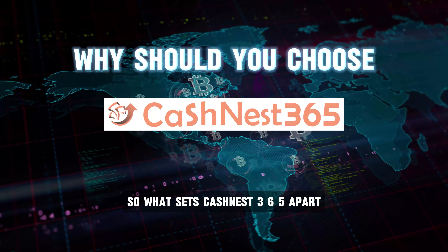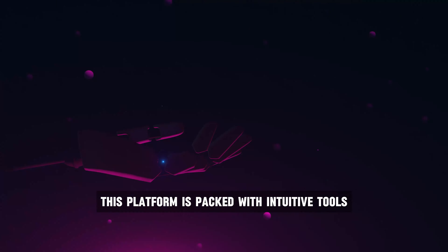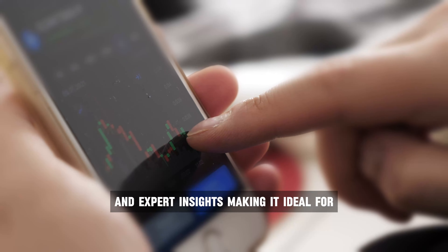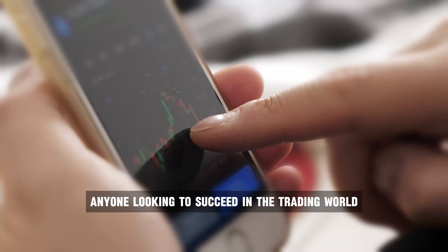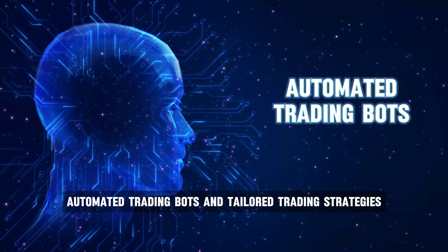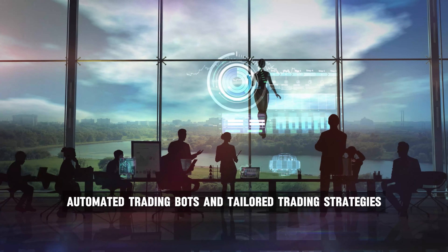So, what sets CashNest365 apart? This platform is packed with intuitive tools and expert insights, making it ideal for anyone looking to succeed in the trading world. It offers real-time market analysis, automated trading bots, and tailored trading strategies.